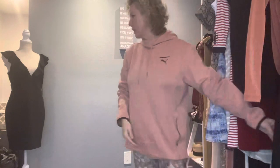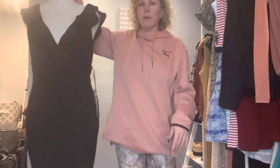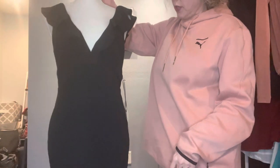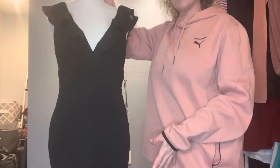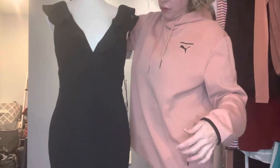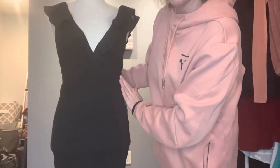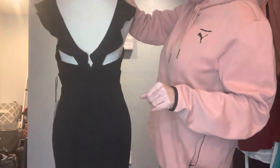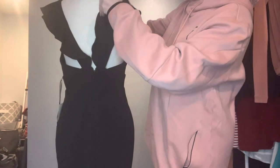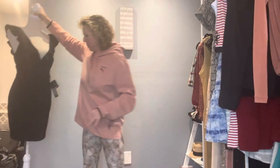The other dress I have is a Lulu's called the 'Perfect Opportunity' dress in a mini. It's got a ruffle, very low V, nice detail on the waist, a zip up in the back — very pretty, very simple but yet elegant and sexy.